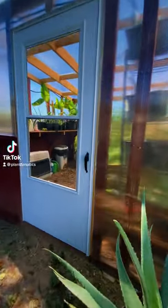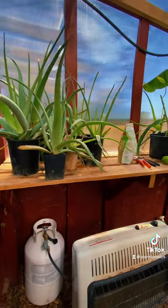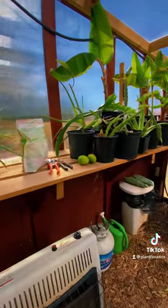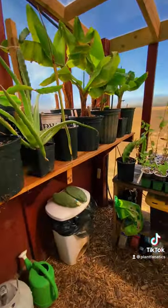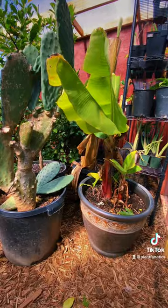Let me show you guys a really attainable backyard tropical greenhouse, if your plant collection is starting to get pretty large. I've got all my different aloe veras, banana plants, dragon fruits, autumn olives, figs — things of that nature that I'm propagating.